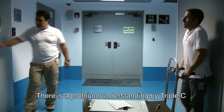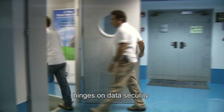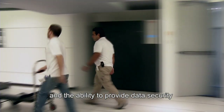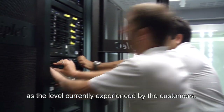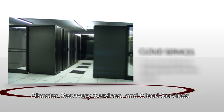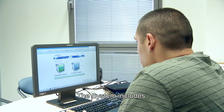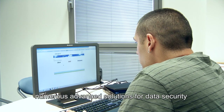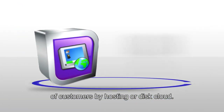There is a profound understanding at Triple C that the data center's success hinges on data security and the ability to provide data security at a level at least as high as currently experienced by customers. The data center provides hosting services, disaster recovery services, and cloud services, with numerous advanced solutions for data security to enable cloud computing and storage of sensitive customer data.